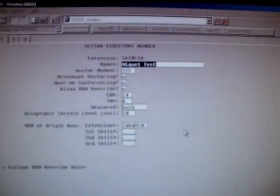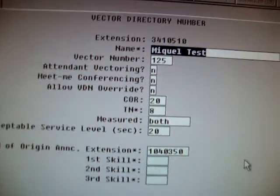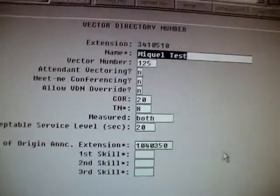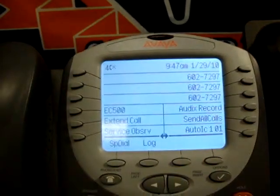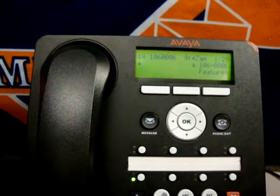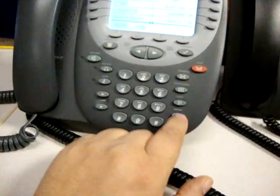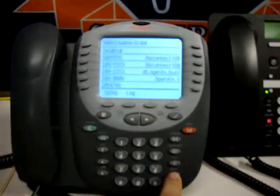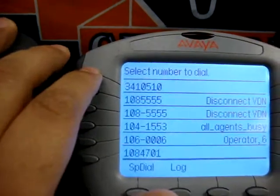Test VDN with the VOA. Test station to make the call. Test station to receive the call. This is our VDN.